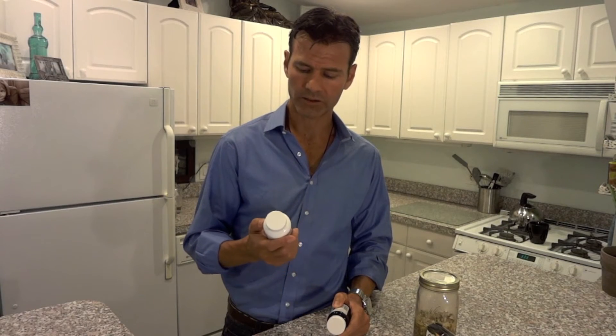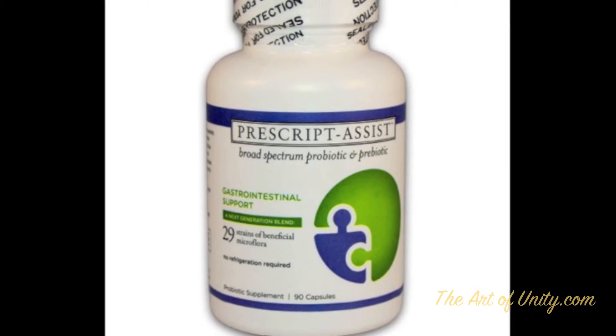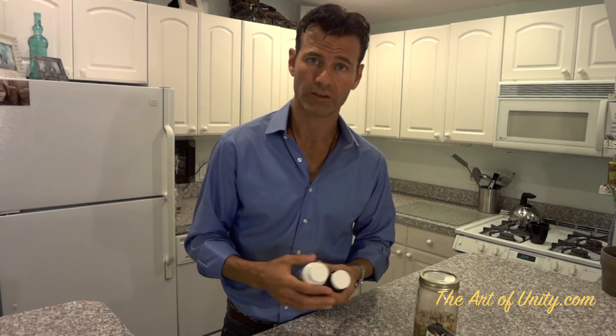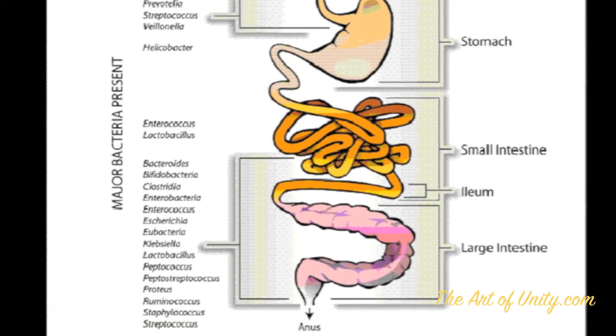The other one that I like to use is called Prescript Assist. It has less bacteria but more strands, and different strands. So it's good to switch off between two different probiotics because you get different strands. I switch off about every two weeks with these, but you could switch off every six months.